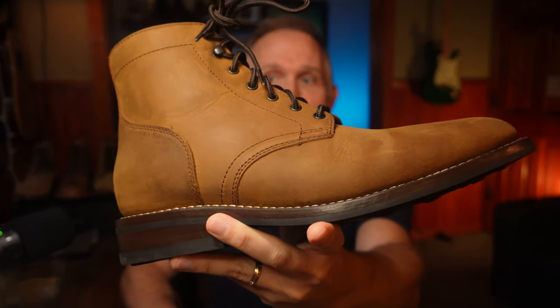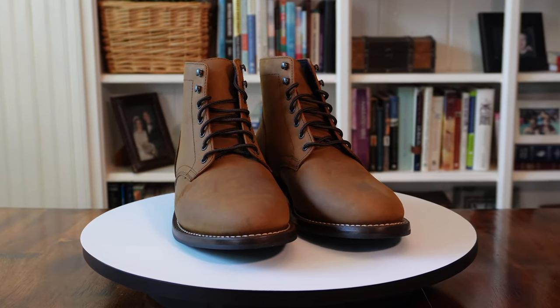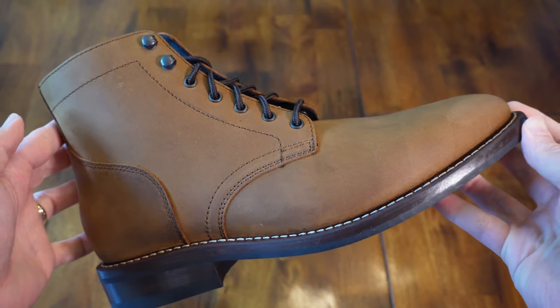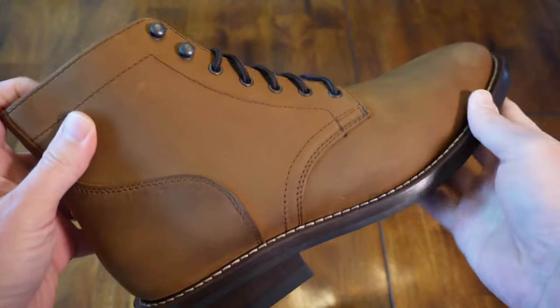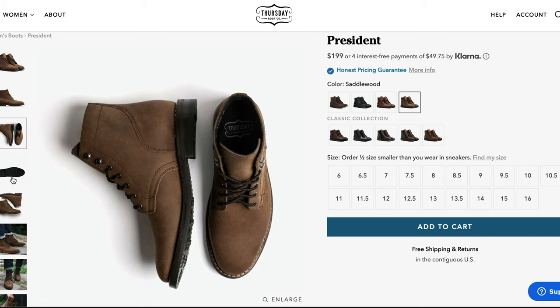Kicking off this roundup is the Thursday Boot Company President boot. The pair I have here is in saddlewood rugged and resilient leather. They are leather lined and have round Kevlar blend laces. They also have two sets of speed hooks for easy on and off, and these speed hooks are reinforced, so you shouldn't have to worry about breaking one off. They come with comfortable pour-on insoles, metal shanks, cork bed midsoles, and studded rubber outsoles. These are made in Mexico and still sell for $199. The Thursday website says to order a half size down from your normal sneaker size when it comes to the President.